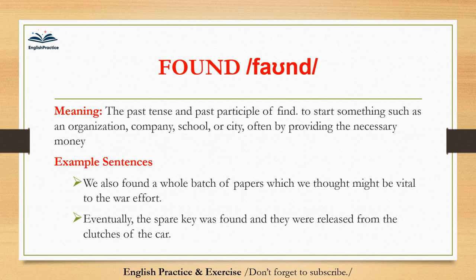Found. Found. The past tense and past participle of find; also, to start something such as an organization, company, school, or city, often by providing the necessary money. We found a whole batch of papers which we thought might be vital to the war effort. Eventually, the spare key was found and they were released from the clutches of the car.